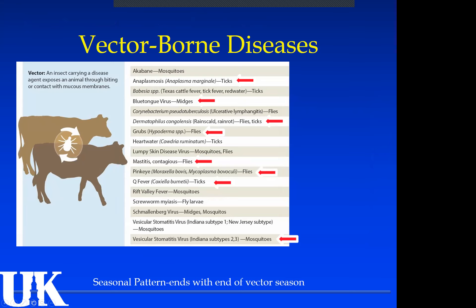I'm talking about vector-borne diseases because this is the time of year that we see them — usually in the fall. A vector is an insect carrying a disease agent, exposed to an animal through biting or contact with mucous membranes. Why do they happen in the fall? When insects come out in the spring, it takes a while to build up enough insects and enough replication that finally we get disease from it.